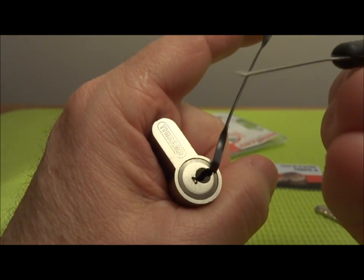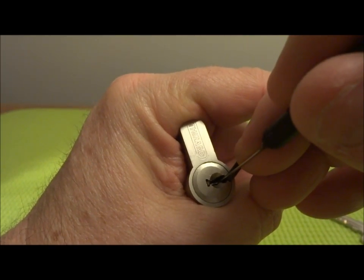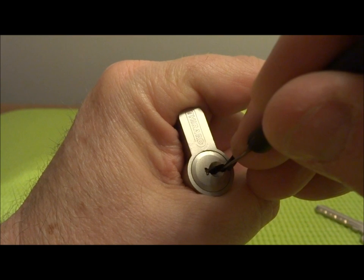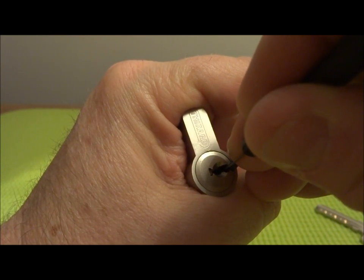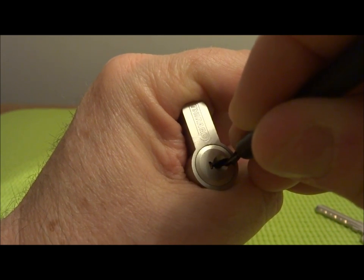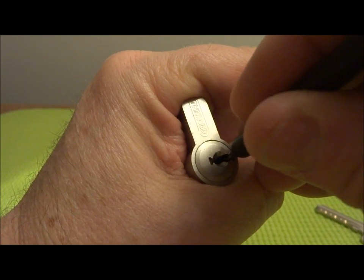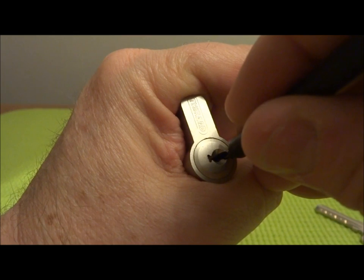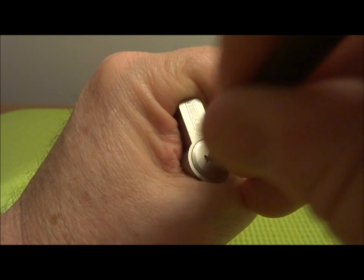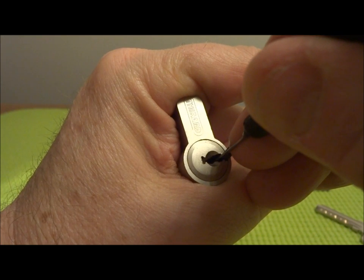Just gonna use a standard flag pick. When I picked it earlier I discovered it does like a lot of tension. It does have a couple of security pins. It also has a couple of pins cut what I believe is a zero cut, and if you touch those pins — unfortunately they're not the security pins, they're just standards — it feels like if you touch them you just over-set them and there's no recovery from it. So in that respect, not a very friendly lock.